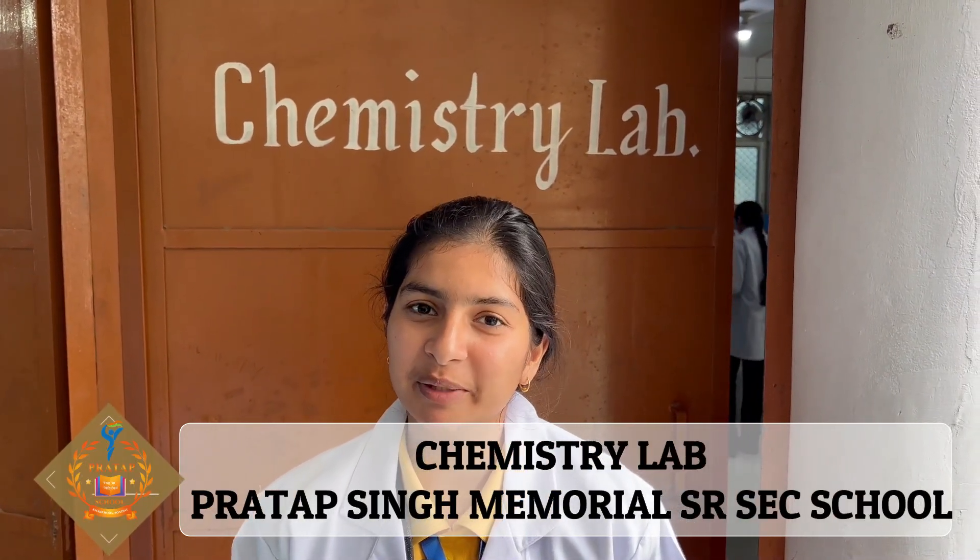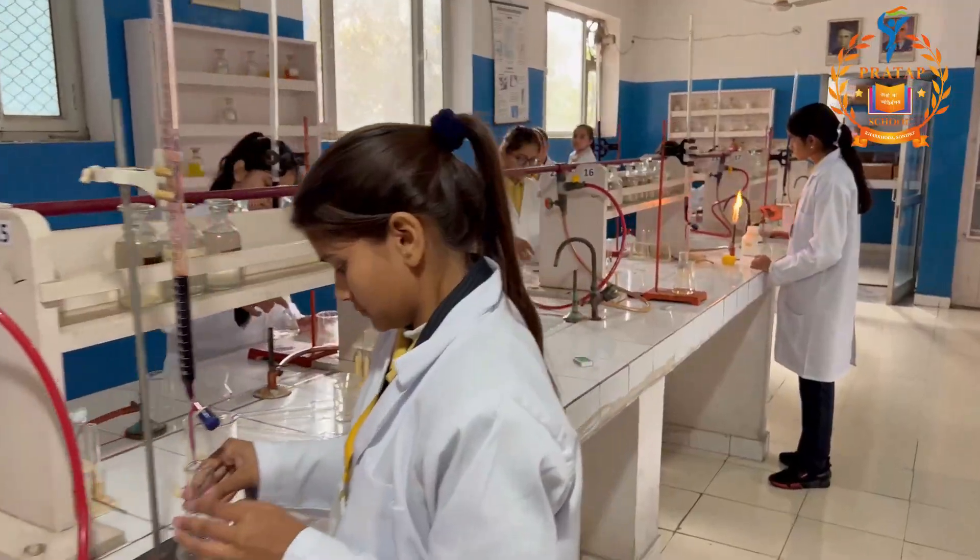Hello everyone, I am Nikita from PSM Senior Secondary School. Today I will be taking you on a lab tour of our chemistry lab. Let's have a glance.